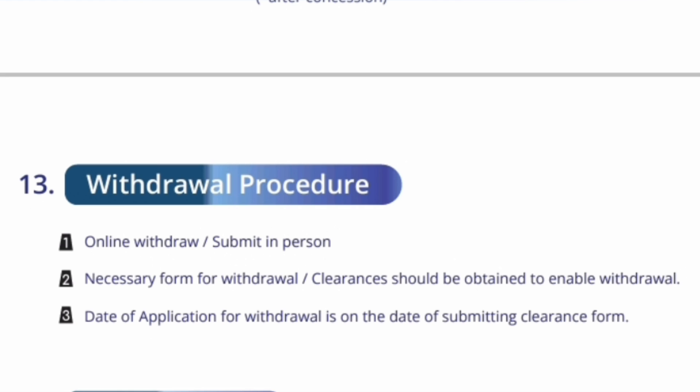Now I will talk about the withdrawal procedure, which is an important aspect. If you have booked a seat and you get a better option, you will want to exit from Vellore because you are joining some college from JOSAA counseling or CSAB counseling. Online withdrawal submission and in-person submission are both allowed. The necessary form for withdrawal should be obtained from the college and submitted — that will only enable withdrawal. The date of application of withdrawal is the date of submitting the clearance form. Without this clearance form, your refund will not be initiated.